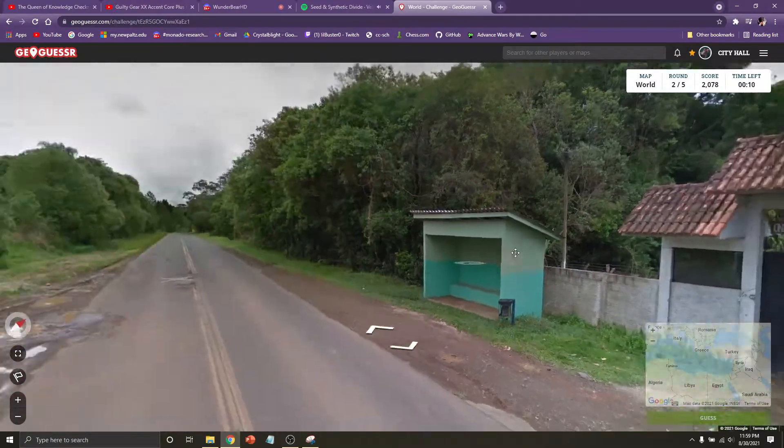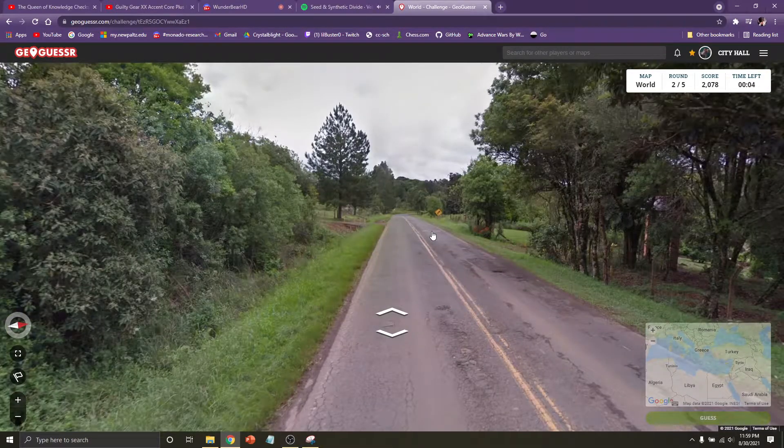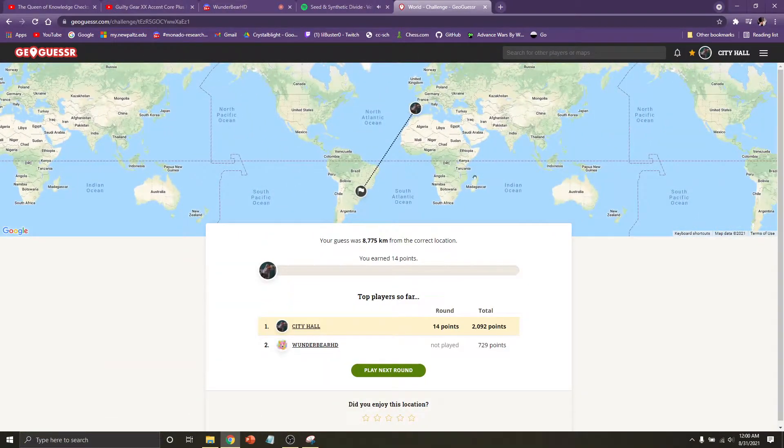Yeah, I don't know where we are. I'm just gonna go right in the middle. I lied — I saw a top-level domain for Brazil. But I didn't get anything further than that. Yeah, I saw a palm tree and a pine-ish looking tree so I thought we were in California, then I saw a Spanish-looking sign. Alright, let's move on to round three.